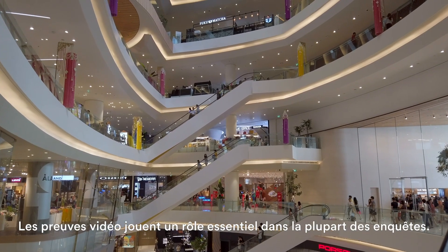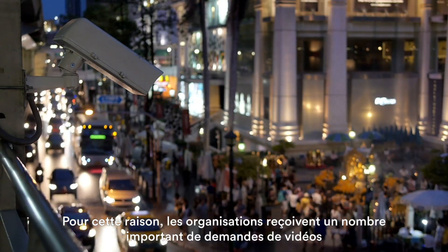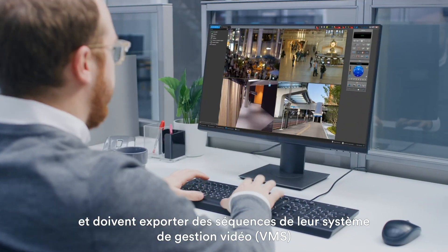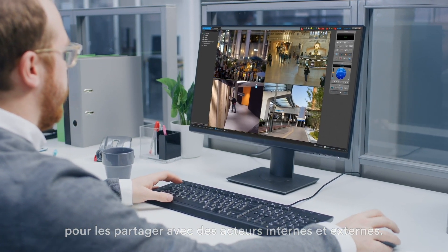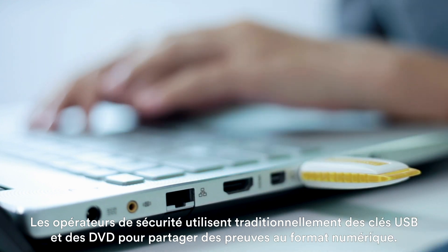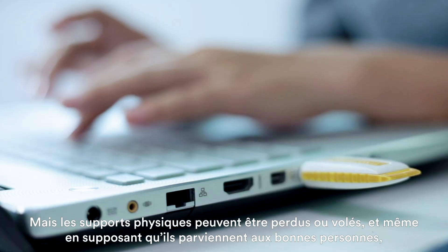Video evidence is taking a more prominent role in most investigations. As such, organizations receive several requests for video that require exporting footage from their VMS and sharing evidence with internal and external stakeholders. Traditionally, security operators have used USB drives and DVDs to share digital evidence, but physical media can be misplaced or stolen.